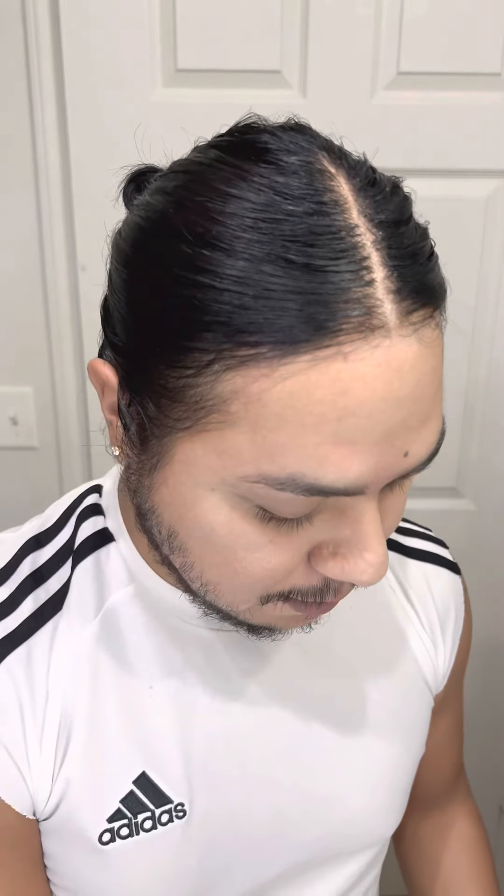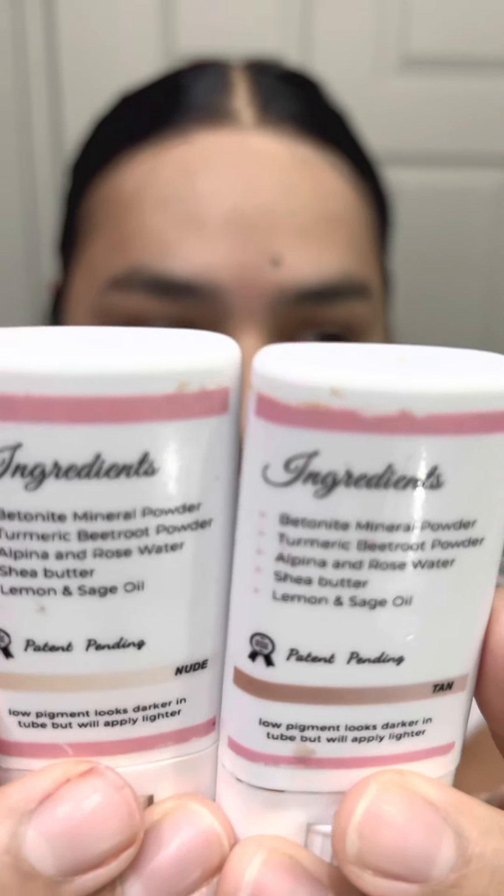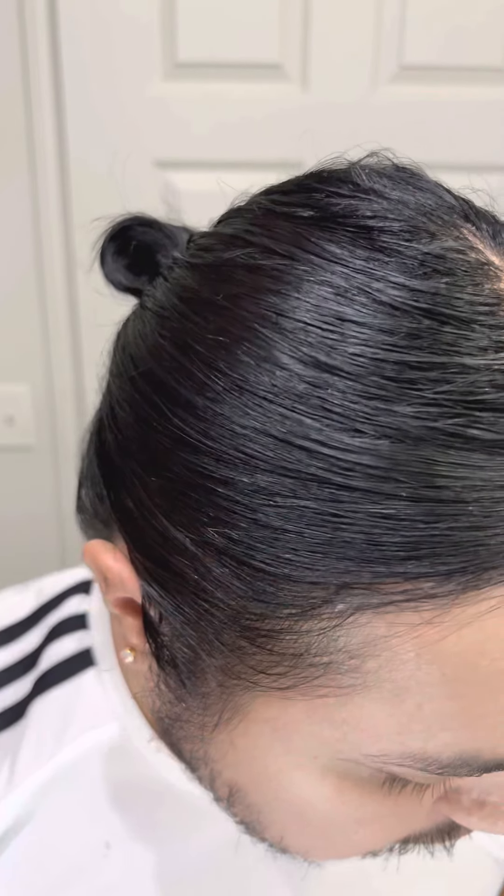How's it going everybody, welcome back to my channel, my name is Carlos. On today's video I'm going to be talking about the Perfect Line Swiss grid concealer. I am wearing the nude and the tan — I had to combine them in order to get my perfect shade color for my skin tone.